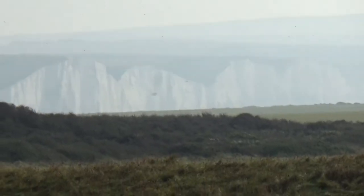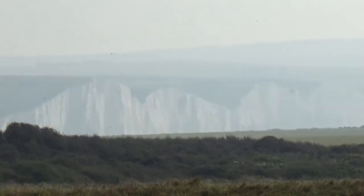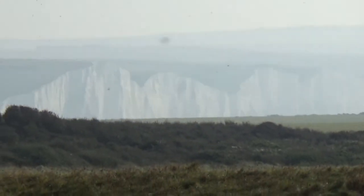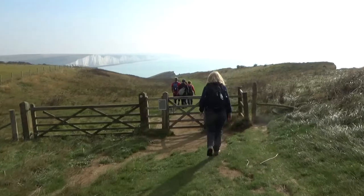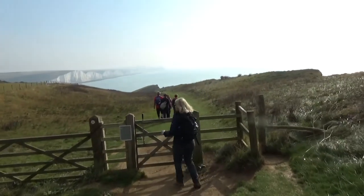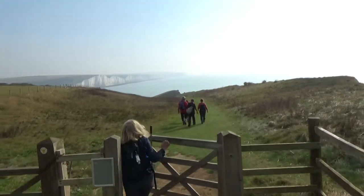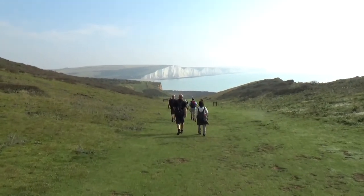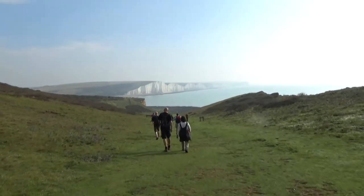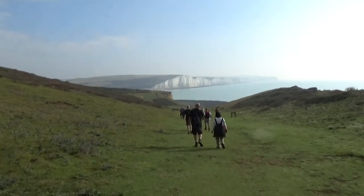And there in the mist, in the distance, are the Seven Sisters, which we are going to walk over. The gentle down before we have more up over there.